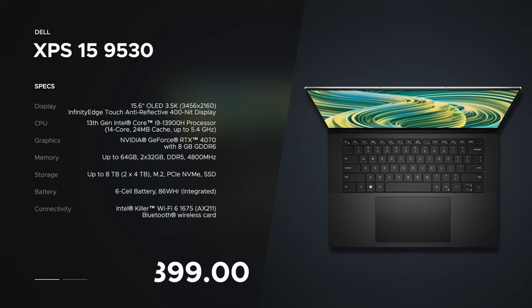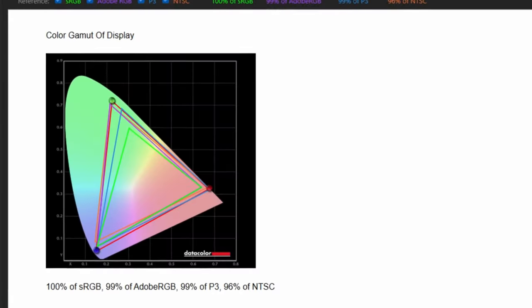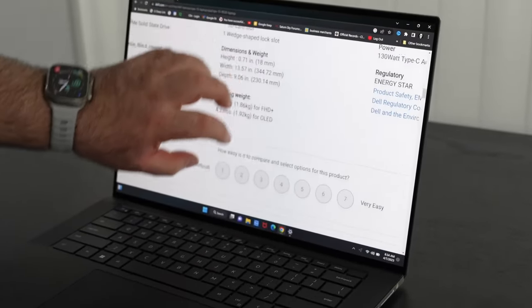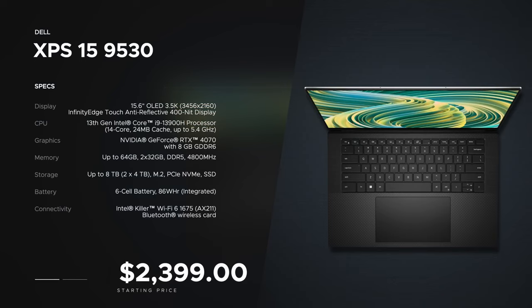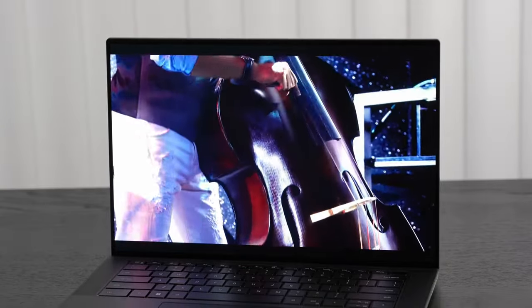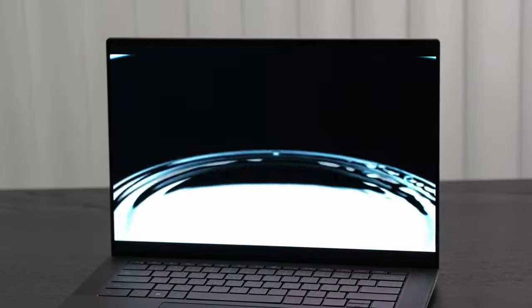Next is the Dell 2023 XPS 15. This is an ultra-light laptop with a UHD high-quality screen. It has a super new 13th generation Intel processor that's gonna get you really great results for mixing, mastering, or music production. It has a great ergonomic backlit keyboard, so if you're making beats at night you don't have to worry about turning on a lamp. It's also super lightweight — really great for traveling to different studios.